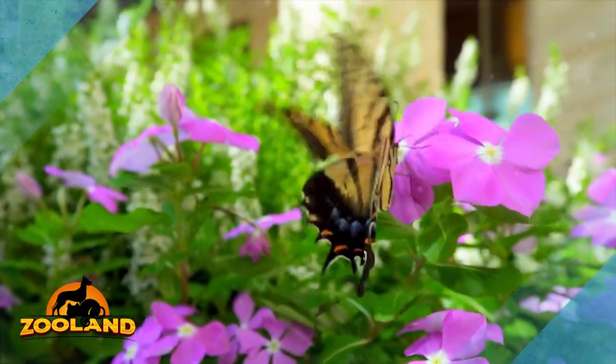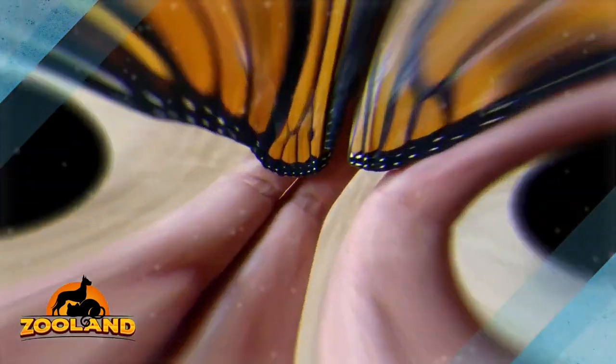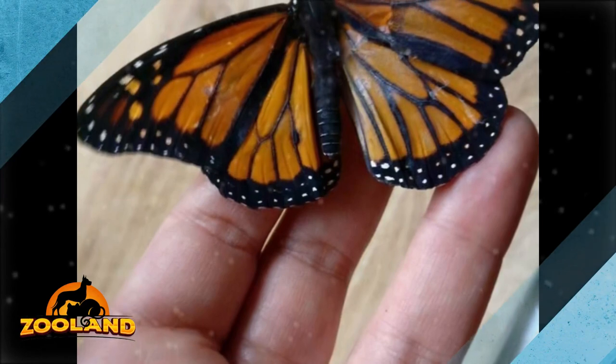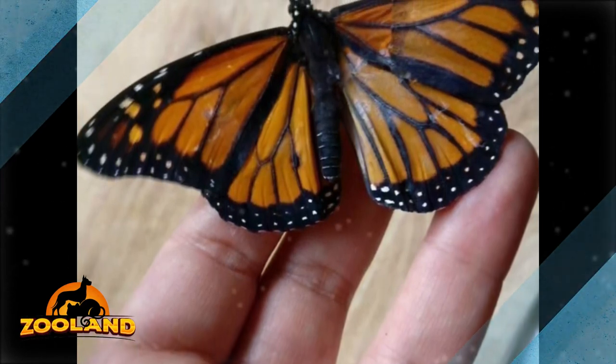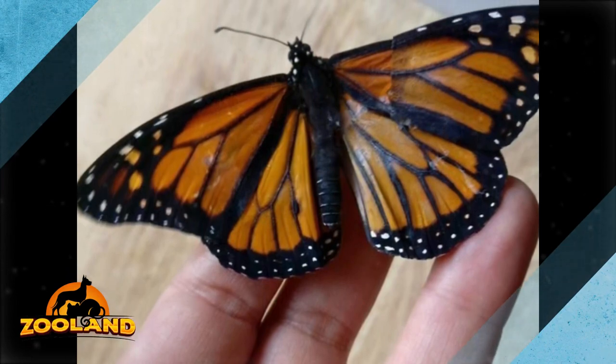But then she got an idea. A friend of Romy had instructions on how to repair a butterfly's wing, so she sent her a guide. All she needed was a towel, a small wire, contact cement, cotton swabs, a toothpick, tweezers, scissors, and a little bit of talcum powder.